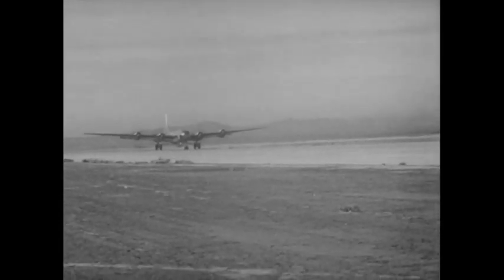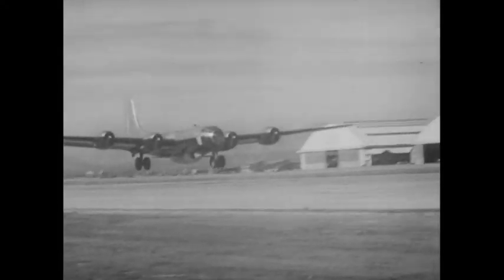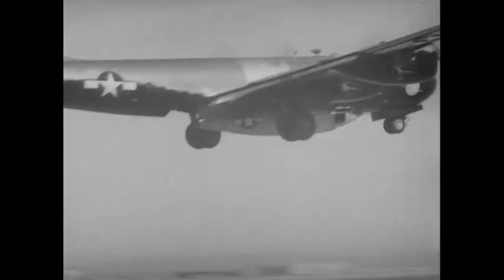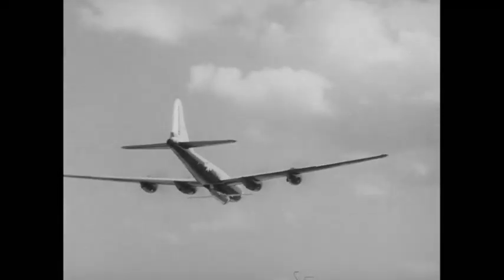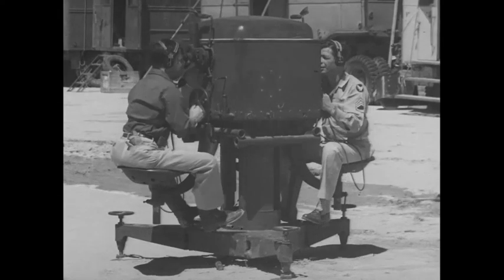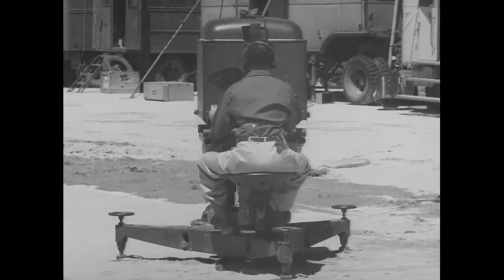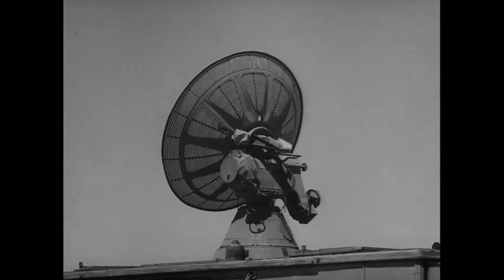After many months of planning, testing, and preparation, the X-1 becomes airborne on its first attempt to exceed the speed of sound. A climb must be made to 30,000 feet to reach drop altitude. While the B-29 with the X-1 ascends to altitude, radar goes to work tracking the mission. The aircraft's flight data will be telemetered to the ground crew throughout the flight.